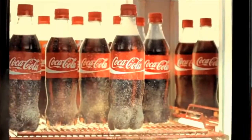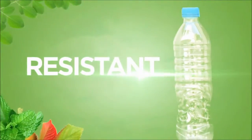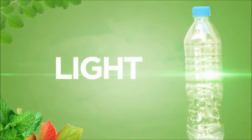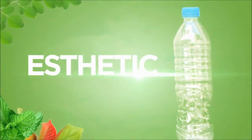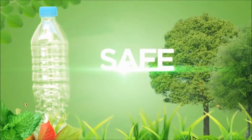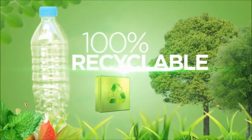The PET bottle is one of the most sustainable solutions for the dynamic needs of our consumer society. It's resistant, it's light, it's transparent, it's aesthetic, it's safe, it's harmless, and 100% recyclable.